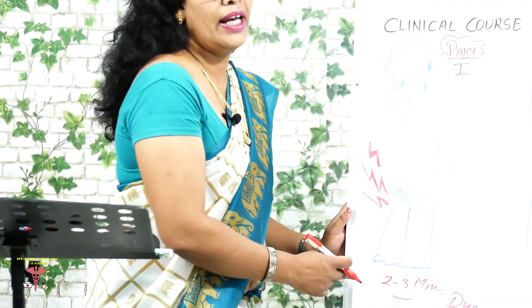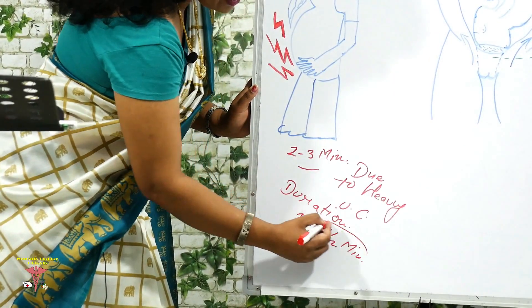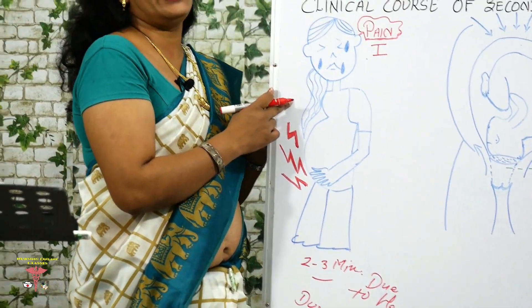The pain duration will be one to one and a half minutes, during which time the client will remain in pain. This was the first clinical course: pain.